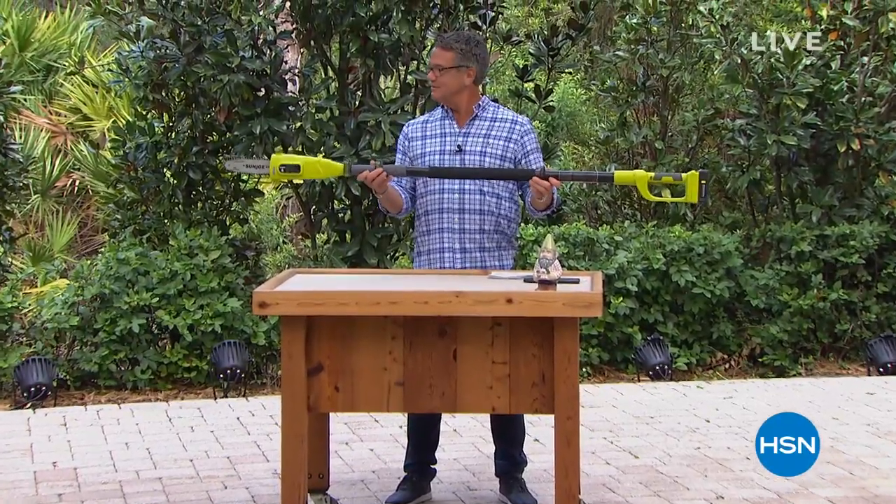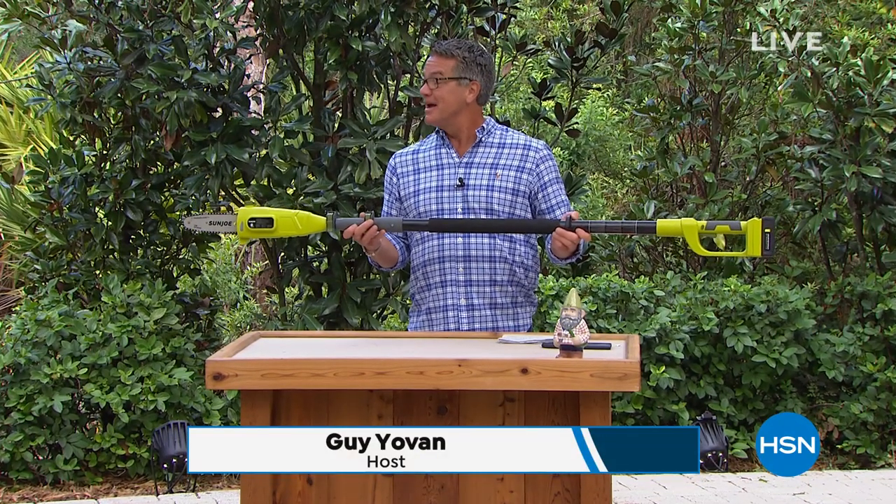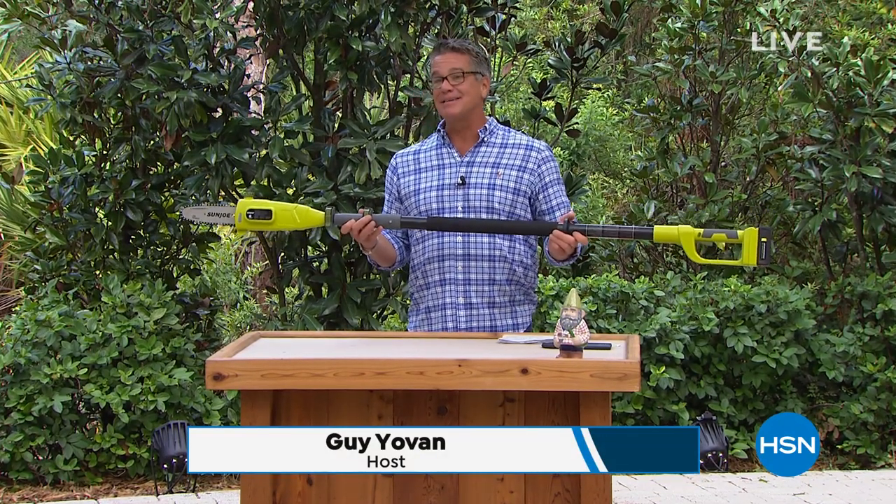The most amazing tool - I love this. I've had a pole saw for about four or five years. Mine's got the cord. I'll be honest, the cord's a pain.